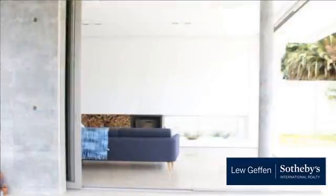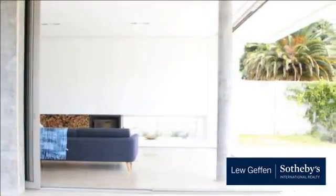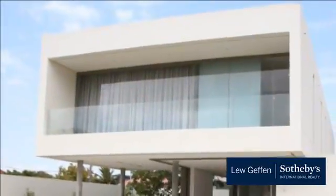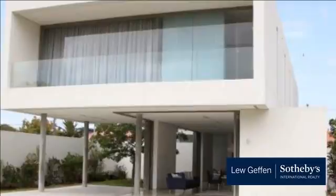Close to Groote Schuur Hospital, city center and public transport. Perfectly suited for a professional family relocating to Cape Town. For more information on this property or to arrange a viewing, please contact us.